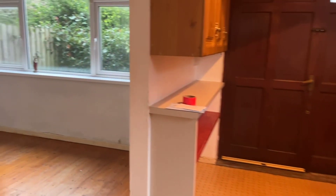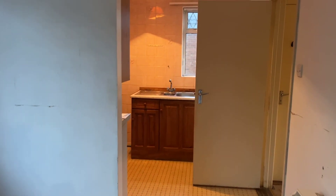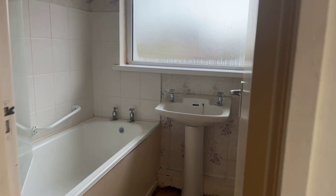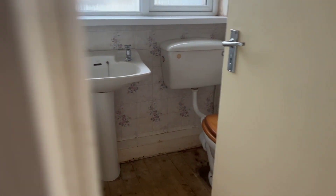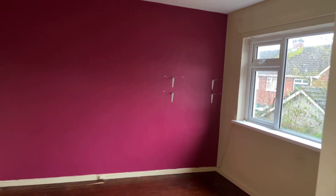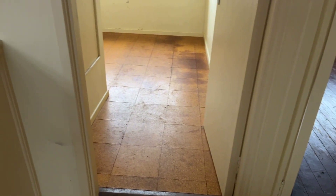There are PVC windows to the back. There is no central heating — the heating at present is storage heaters. There's a dining area and a small kitchen that needs to be replaced, as do most things: new carpets, total redecoration. Upstairs there are three bedrooms, original wooden floors, a great bedroom, and a new bathroom suite is probably required.